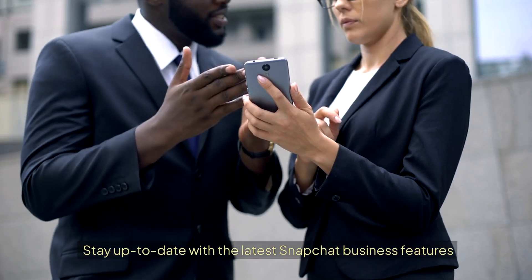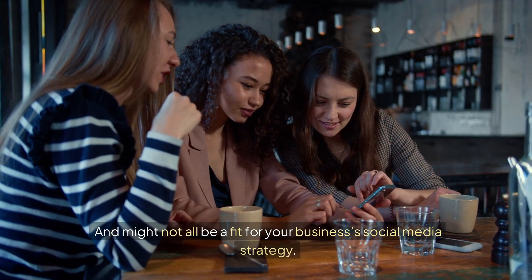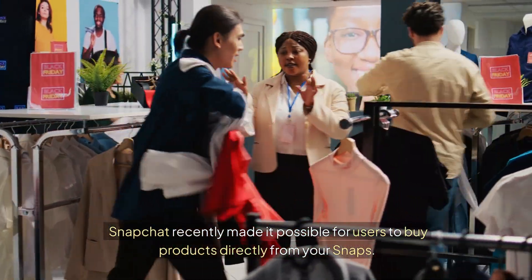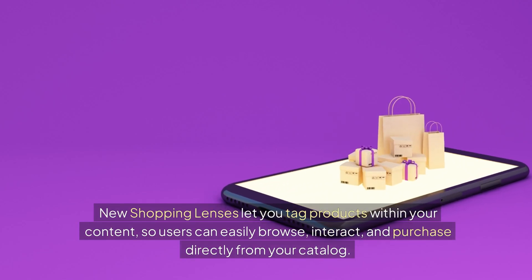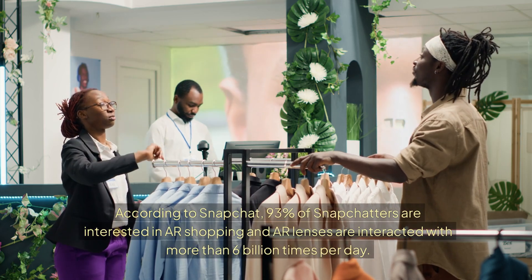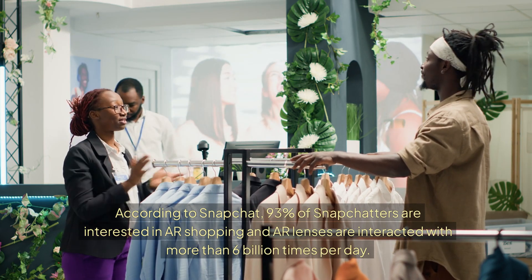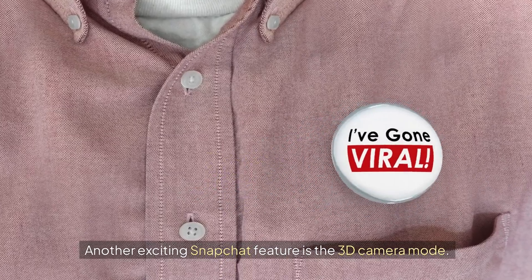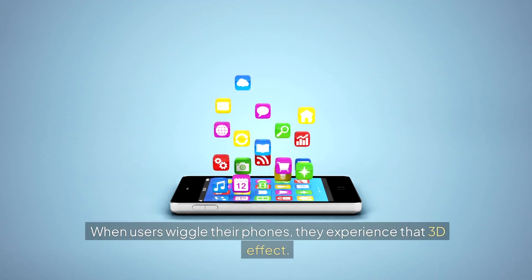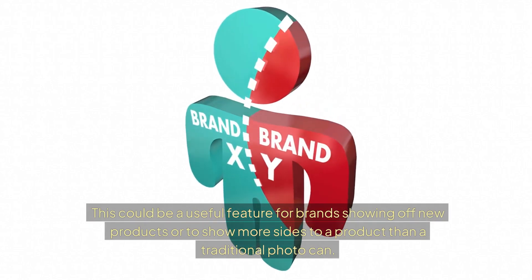Stay up to date with the latest Snapchat business features. Use AR Shopping Lenses — Snapchat recently made it possible for users to buy products directly from your snaps. New shopping lenses let you tag products within your content so users can browse, interact, and purchase directly from your catalog. According to Snapchat, 93% of Snapchatters are interested in AR Shopping, and AR lenses are interacted with more than 6 billion times per day. Another exciting feature is 3D Camera Mode, which makes your snap come alive by giving it an additional dimension — when users wiggle their phones, they experience the 3D effect, useful for showcasing new products.